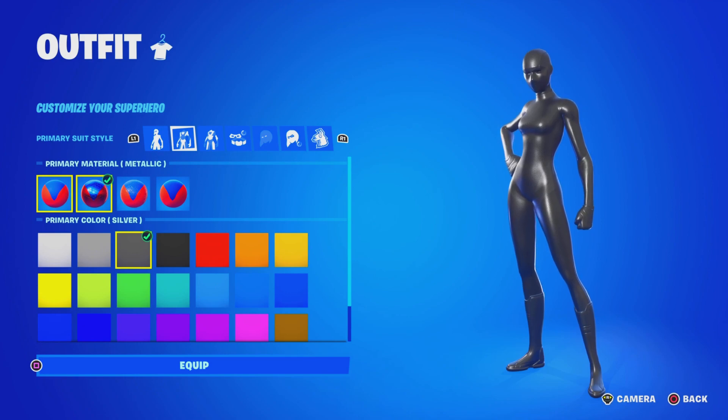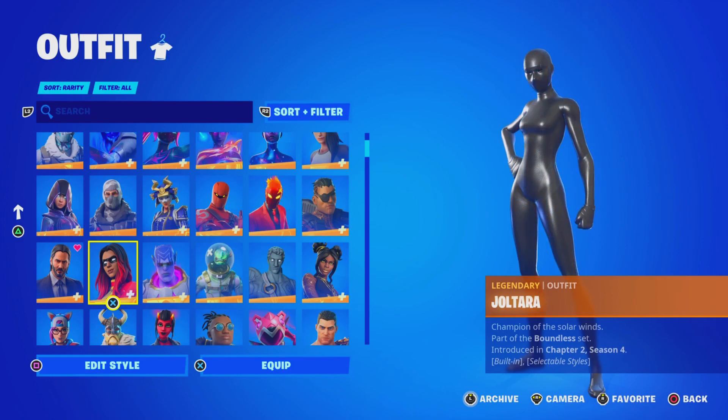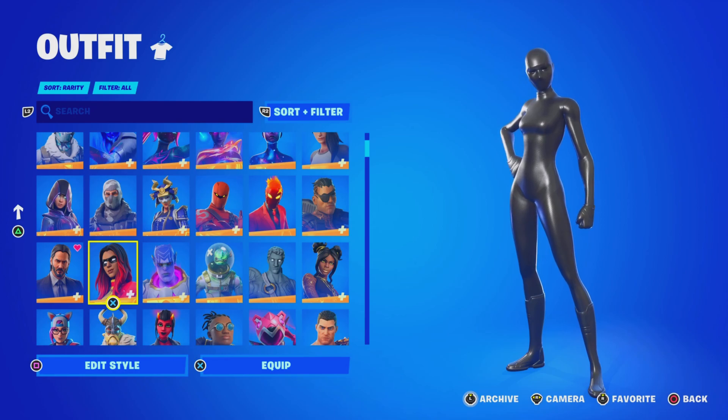These superhero skins come out in the item shop every single month, at least once a month. We already saw them in January, February, March, April, and even May. The new season, Chapter 4 Season 3, is in the month of June. So, today when you guys are watching this it's May 29th. We've got May 29th, May 30th, May 31st, or June 1st through June 8th until the superhero skins come out.